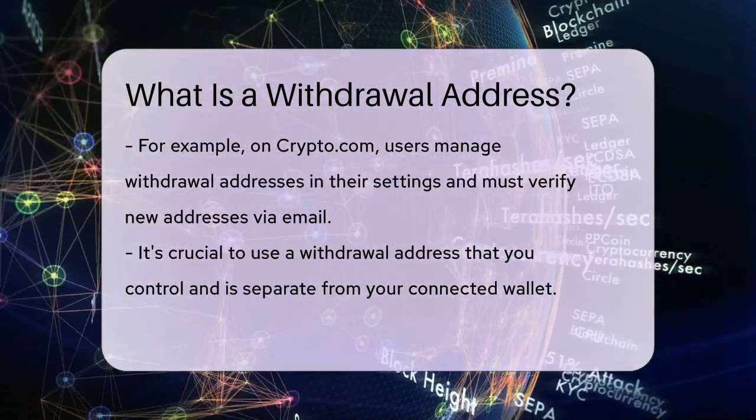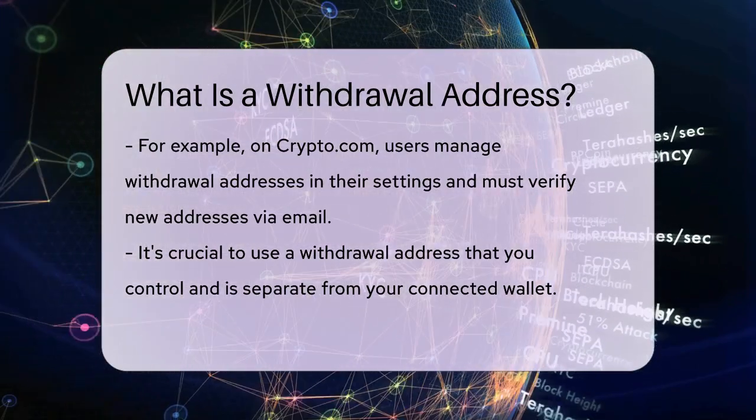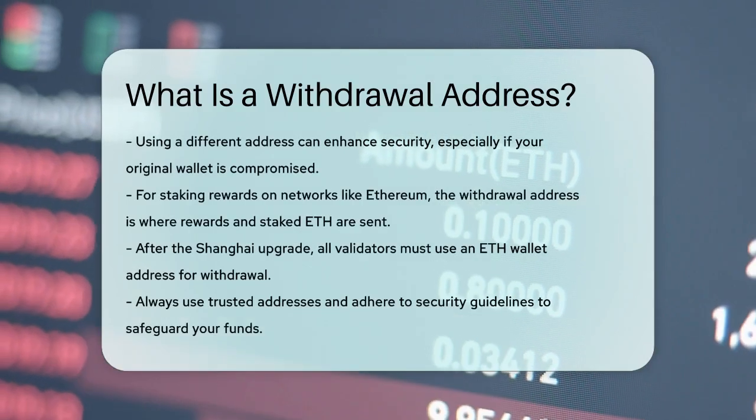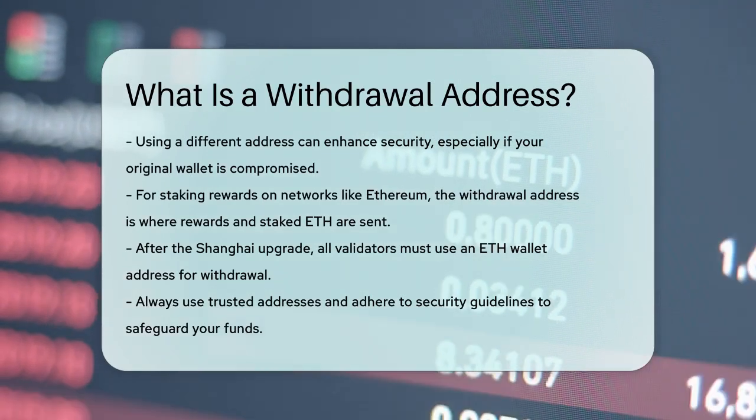For staking rewards, such as those on the Ethereum network, the withdrawal address is used to receive staking rewards and return staked ETH. After the Shanghai upgrade, all validators must use an ETH wallet address as their withdrawal address.